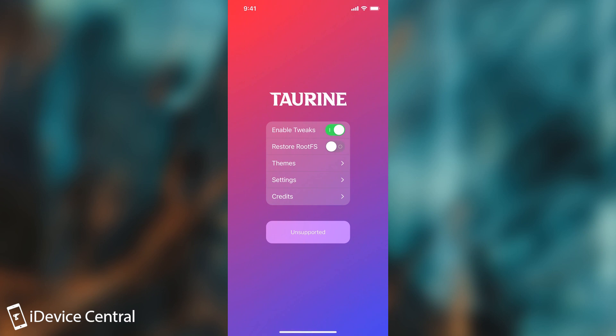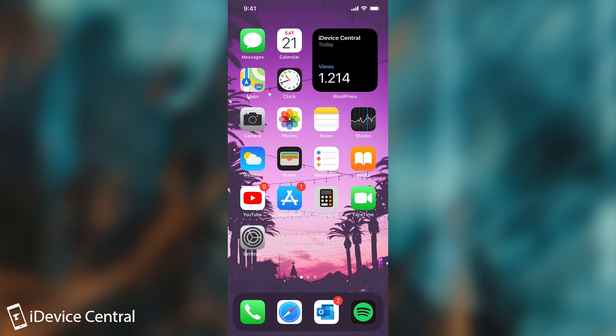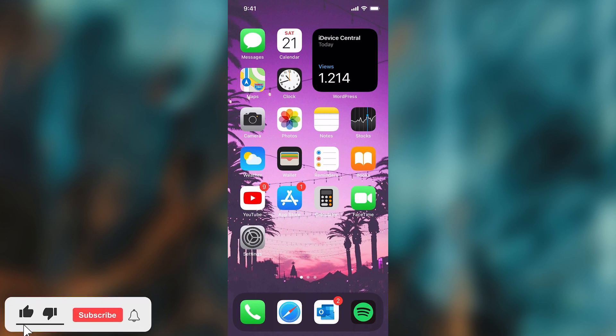This is the Taurine jailbreak. Unfortunately my device is not supported because I'm running 14.7.1, but you can see basically how it looks. You have all the settings in there. You should definitely update your jailbreak to the latest version to benefit from those new safety features, which can prevent you from losing your jailbreak and of course from having a bootloop.